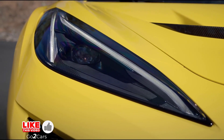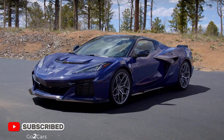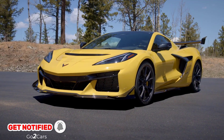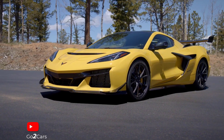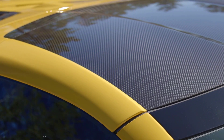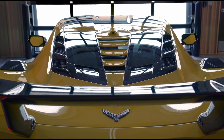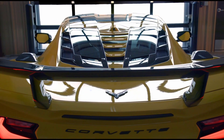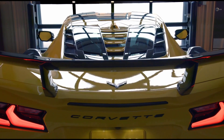The ZR1, available as a coupe or convertible, features a split rear window reminiscent of the 1960s. Despite new features, the ZR1 is relatively light, with a dry weight of 3,670 pounds for the coupe and 3,758 pounds for the convertible, thanks to carbon fiber wheels and carbon ceramic brake rotors.